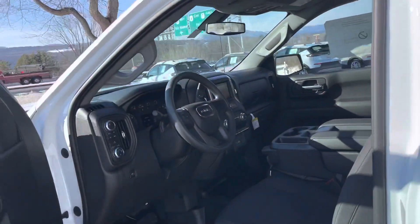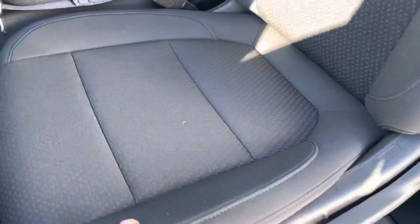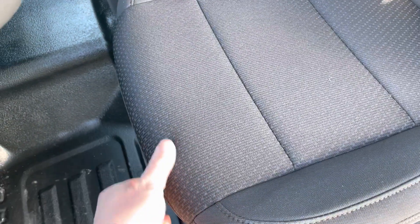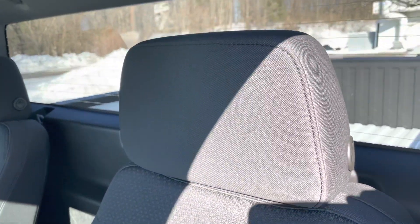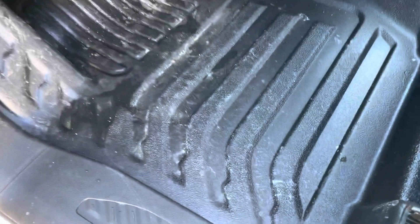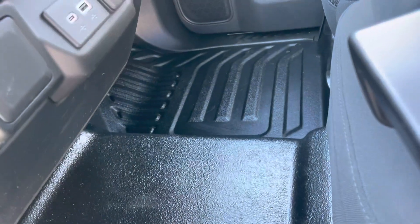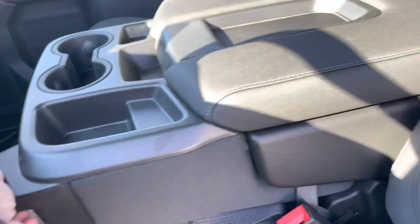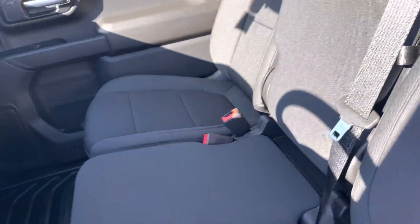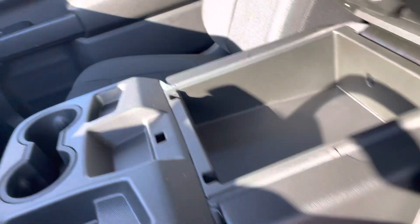What I like about this work truck is the durability and craftsmanship — things like the seat fabric, which is very durable and will withstand what a work truck would be put through. We've got vinyl-lined flooring that keeps it very clean, and the center console actually folds up so you have an additional seat, or you have storage there, which is great.